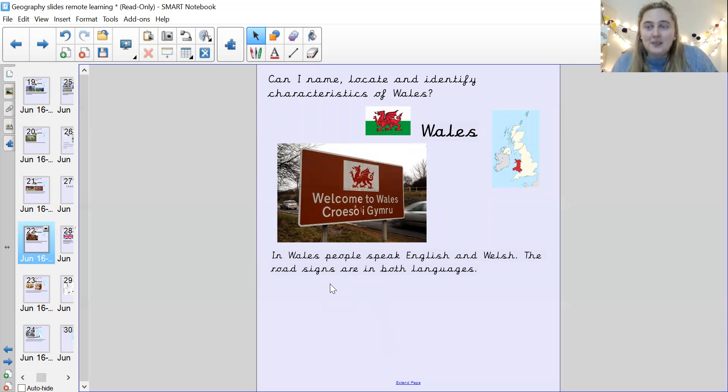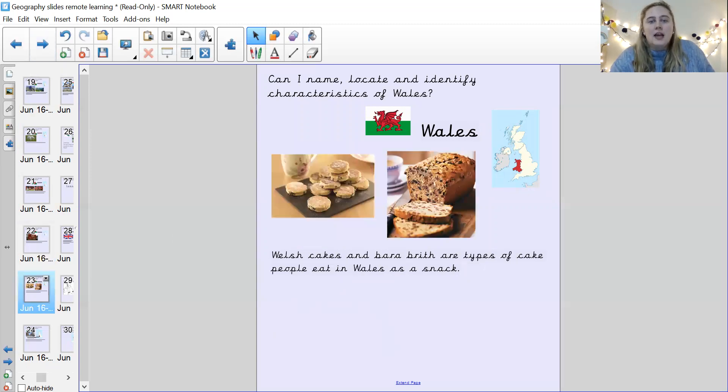In Wales, people speak English and Welsh. The road signs are in both languages. So here you can see this is English and this is Welsh. There are these things called Welsh cakes — they're pretty delicious — and they are a type of cake that people in Wales eat as a snack.